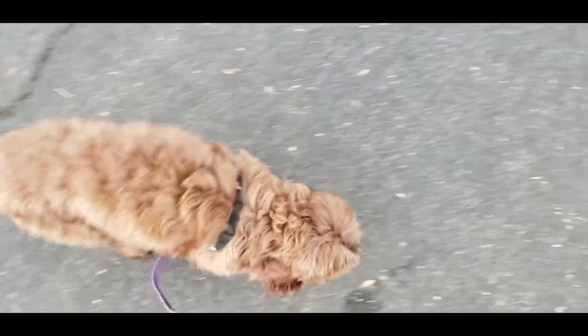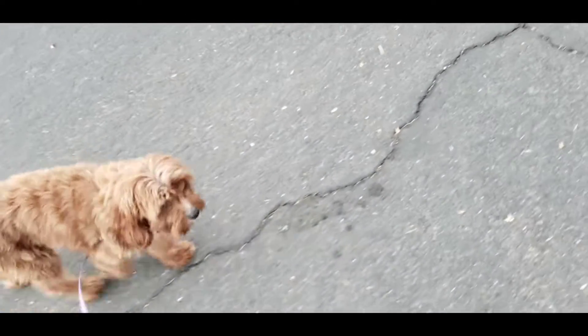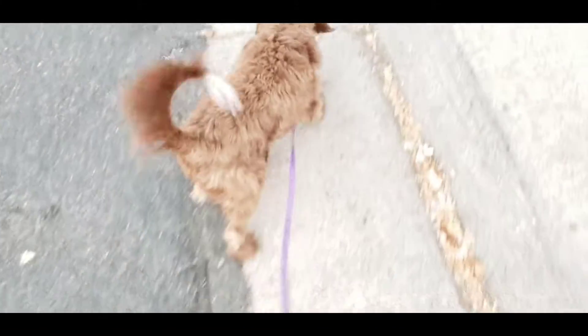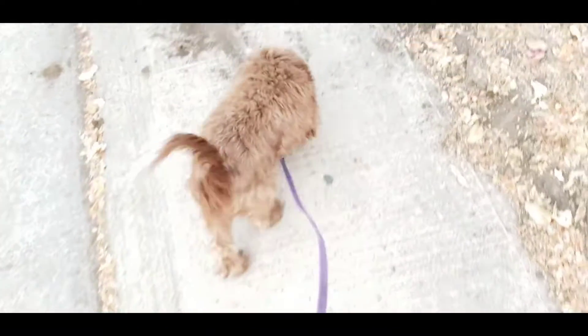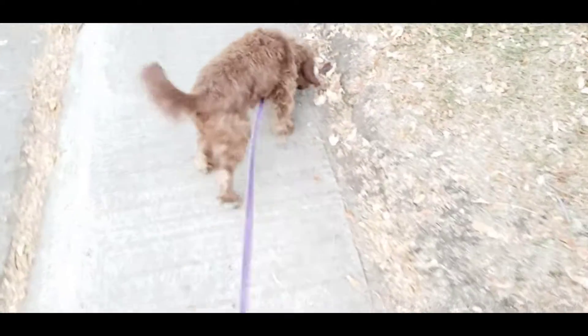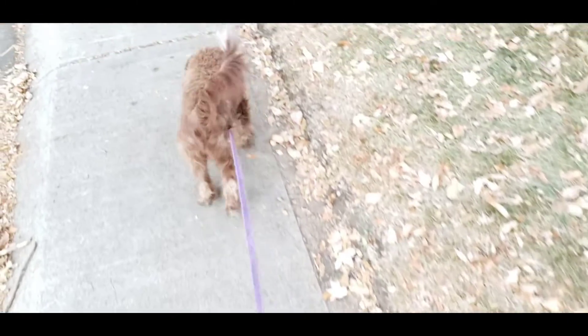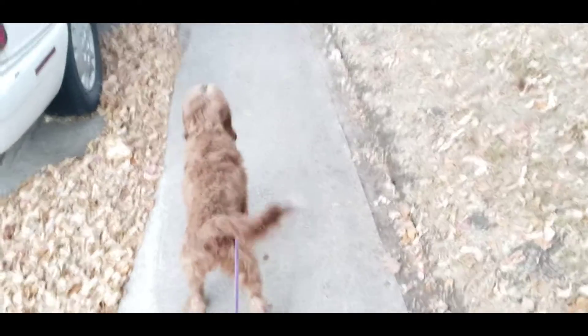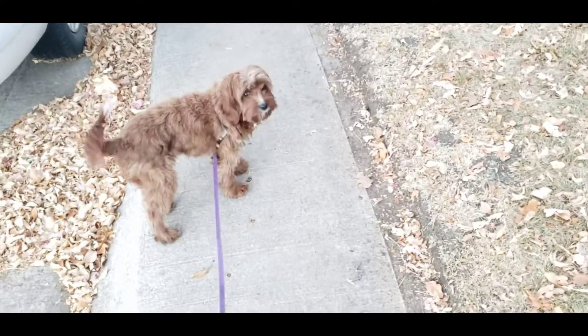So I'm just gonna kind of slowly head toward it. I'm just gonna kind of let her wander and sniff as we get closer and watch her body language change. Sniffing is sometimes an indication that she's getting nervous, but she's trying to not be really obvious.